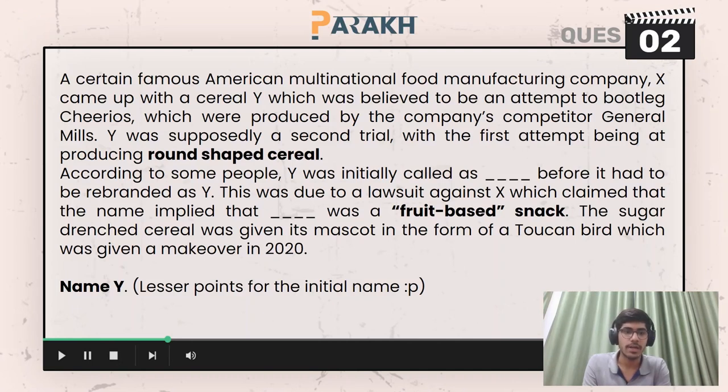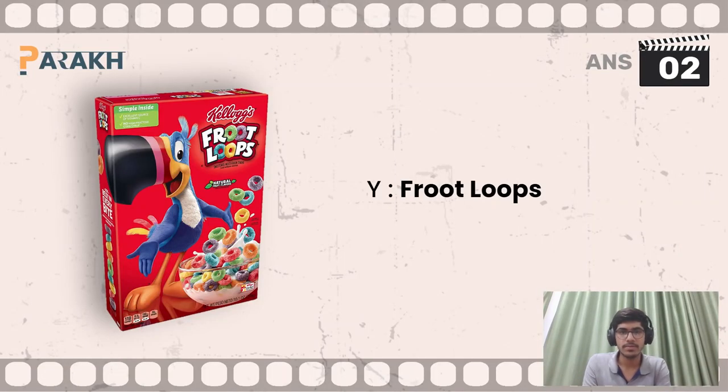Moving on to question number two, you had to give the name for the cereal, which was Y. So Y here is Froot Loops.